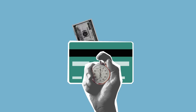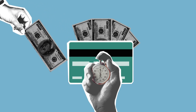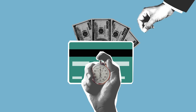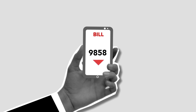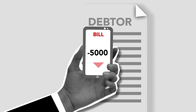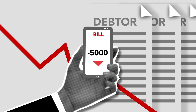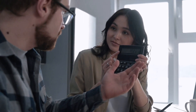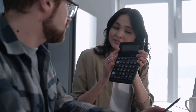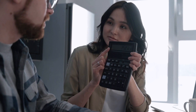Additionally, consider requesting a credit limit increase on your existing credit cards. This can lower your credit utilization ratio, which is a key factor in determining your credit score. Even though it's less likely to get an increase than before the pandemic, don't be discouraged. If you've been responsible with your card, it's worth asking. If you've been making timely payments and keeping your balances low, contact your credit card issuer and request a credit limit increase. By demonstrating your financial responsibility, you'll show them you can handle more credit, which can improve your chances of approval for future credit cards.